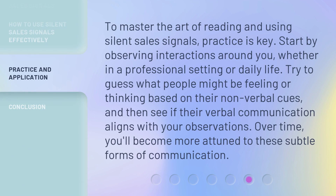To master the art of reading and using silent sales signals, practice is key. Start by observing interactions around you, whether in a professional setting or daily life. Try to guess what people might be feeling or thinking based on their nonverbal cues, and then see if their verbal communication aligns with your observations. Over time, you'll become more attuned to these subtle forms of communication.